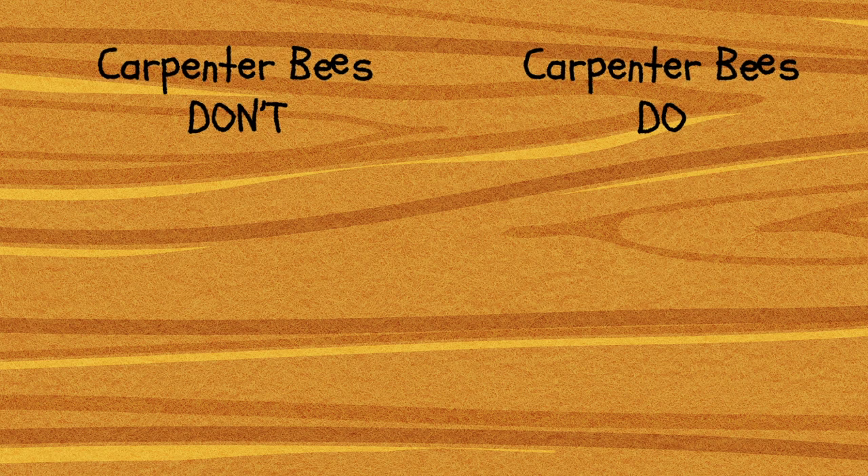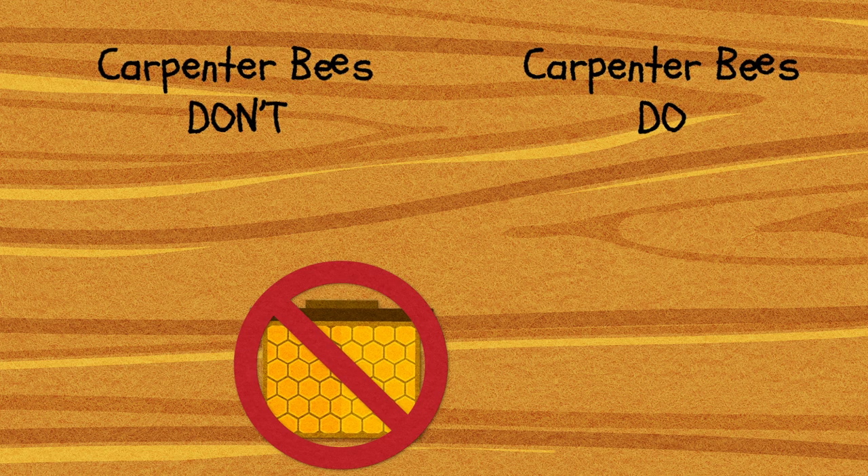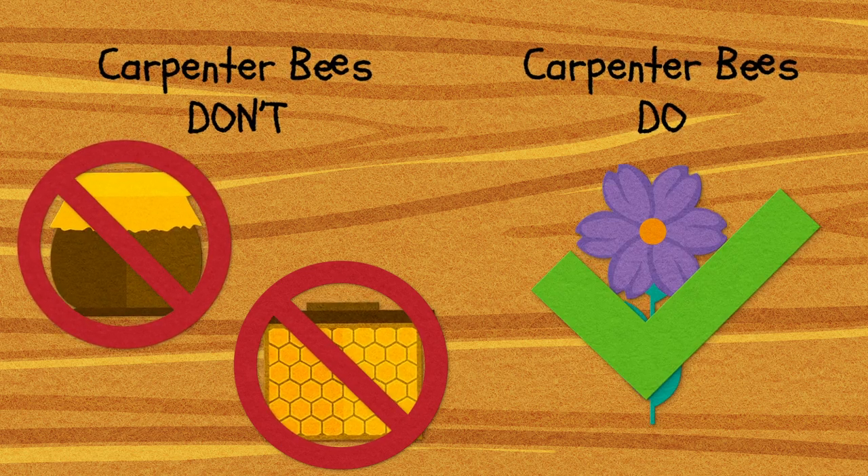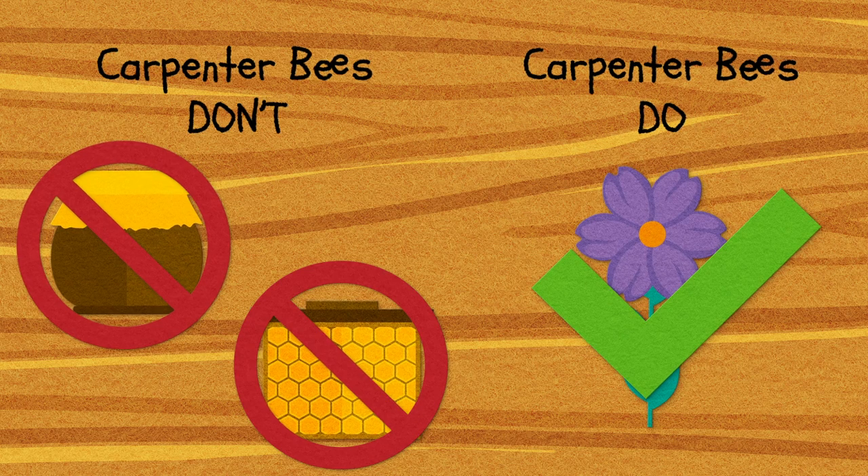Carpenter bees are different from bumblebees and honeybees in that they don't live in large hives with other bees. Like bumblebees, they don't make honey. And carpenter bees pollinate lots of plants, including ones for vegetable farmers and home gardeners like me.